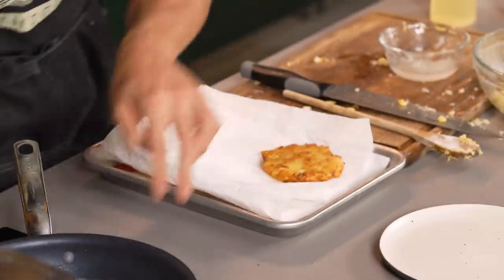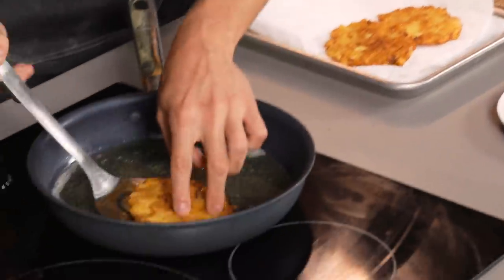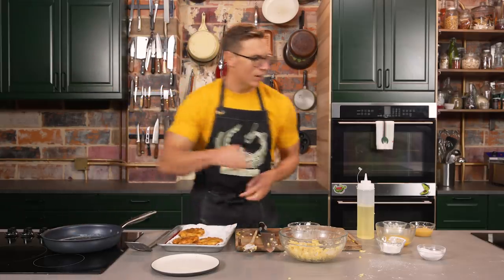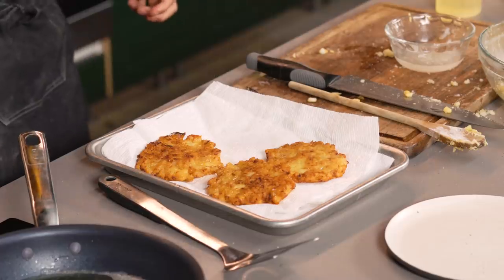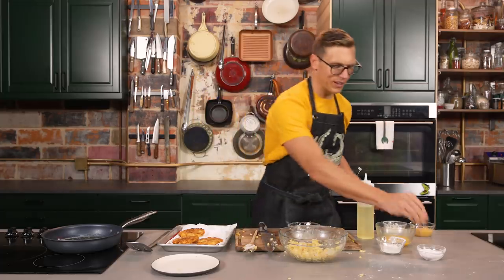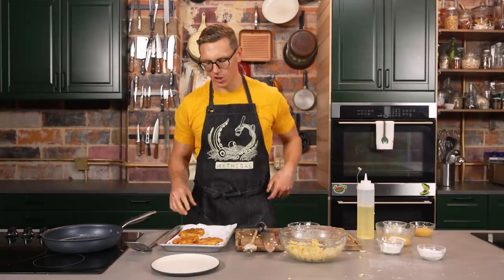We're gonna pull these latkes — oh, these are really crispy! I'm gonna take a little bit of salt and hit them. You don't salt before because it's gonna leach too much moisture out of the raw potatoes, but these already have salt in them so we're chill.